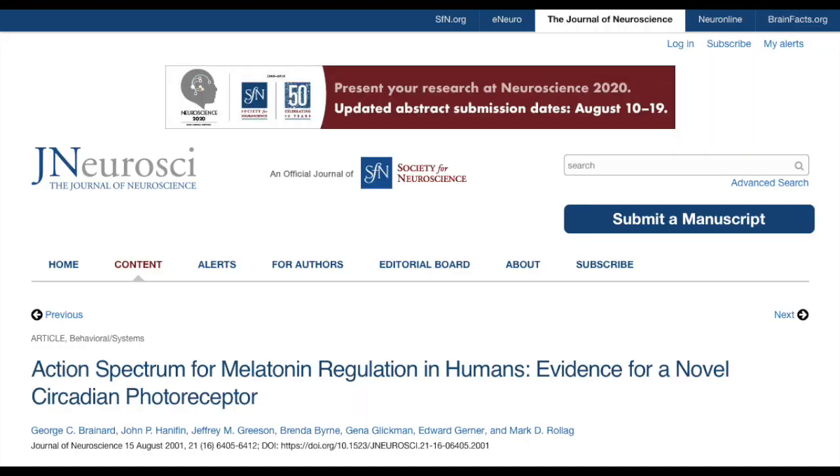Sleep Plus glasses have been designed in line with the 2001 study 'Action Spectrum for Melatonin Regulation in Humans' by George C. Brainard et al. This study discovered the melatonin disruption zones in humans and was later backed up by numerous other peer-reviewed studies. The link to this incredible study can be found in the video notes below.